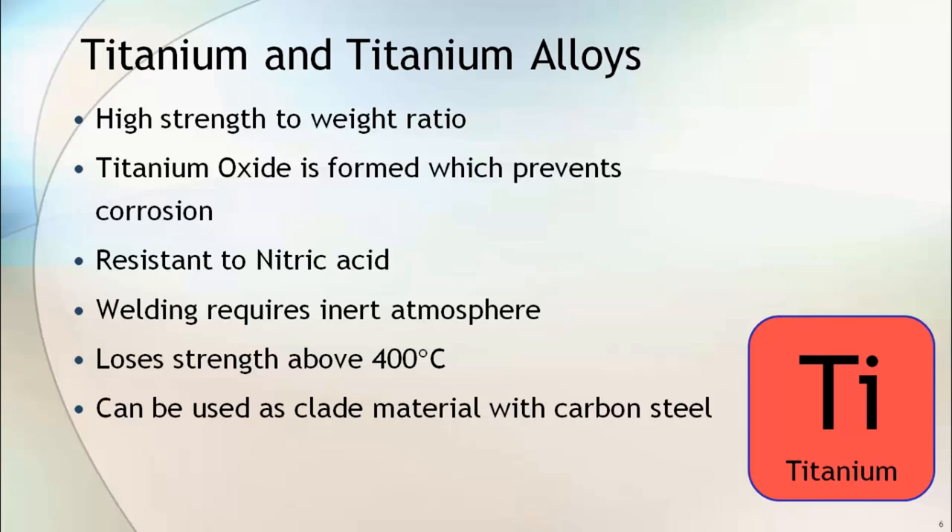The problem with titanium is that when you want to weld titanium and its alloys, you need an inert atmosphere, and titanium starts losing its strength above 400 degrees centigrade. Titanium can also be used as a cladding material with carbon steel.